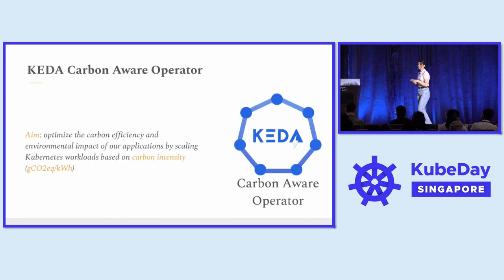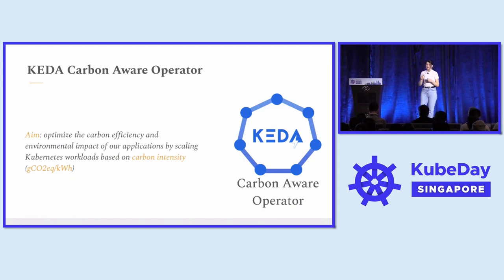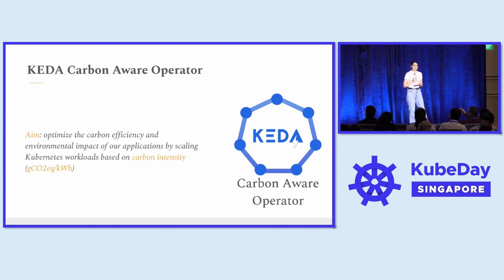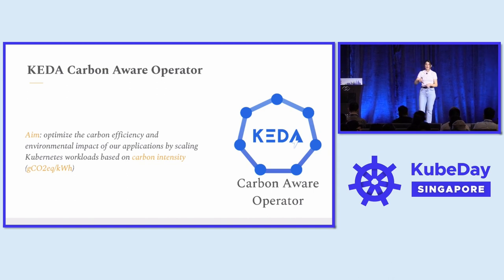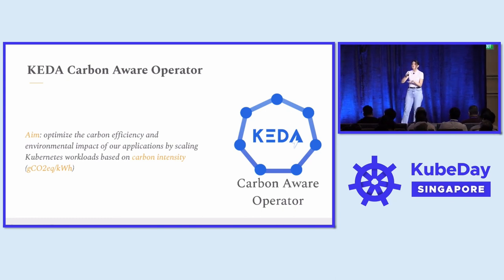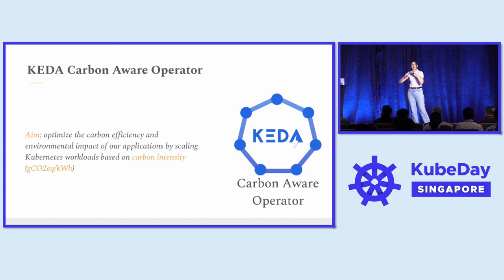How can we scale our applications based on carbon awareness? We have a carbon-aware operator that aims to optimize carbon emissions and environmental impact by scaling workloads based on carbon intensity. Carbon intensity is the grams of CO2 equivalent emitted per unit of kilowatt hour consumed. For example, if you plug your infrastructure completely into a wind farm or solar farm, your carbon intensity will be zero or close to zero. In a more realistic scenario, you plug into a grid with multiple energy sources — some from burning coal or fuel, some renewable — resulting in a variable carbon intensity coefficient.